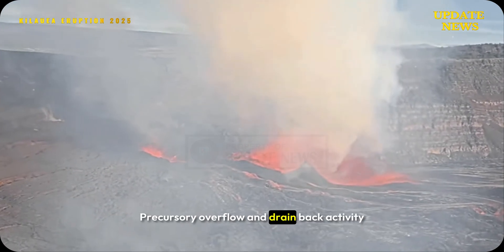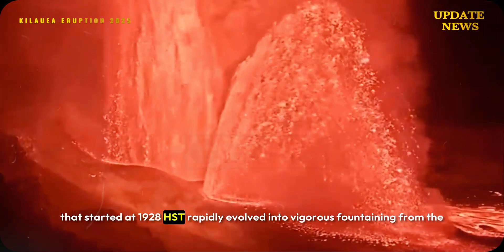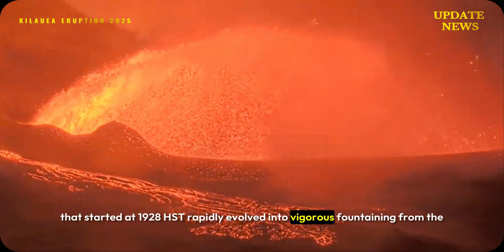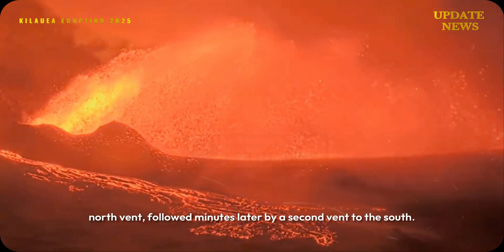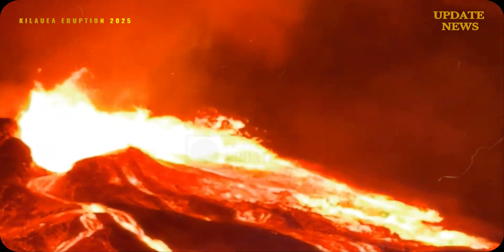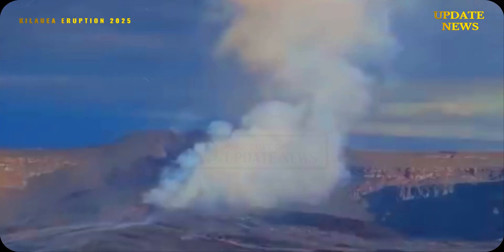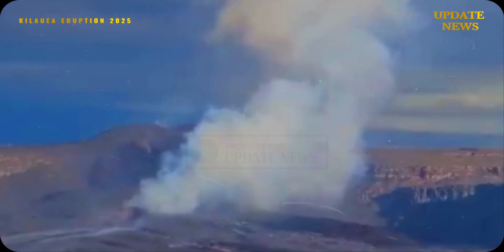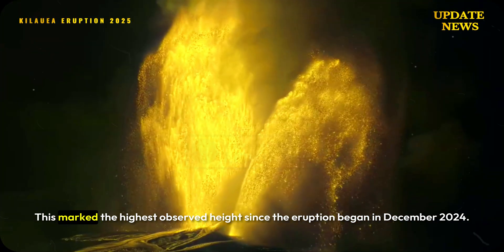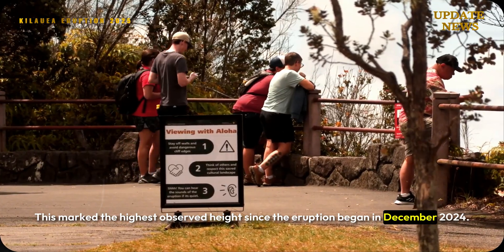Precursory overflow and drainback activity that started at 1928 HST rapidly evolved into vigorous fountaining from the north vent, followed minutes later by a second vent to the south. This marked the highest observed fountain height since the eruption began in December 2024.